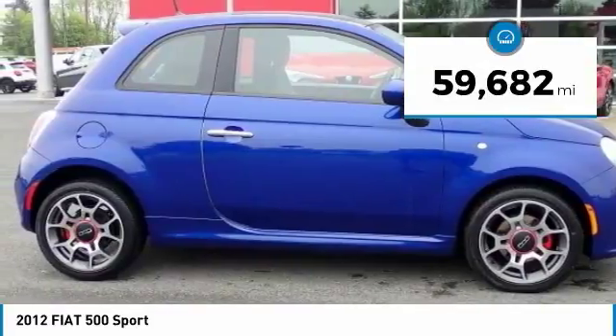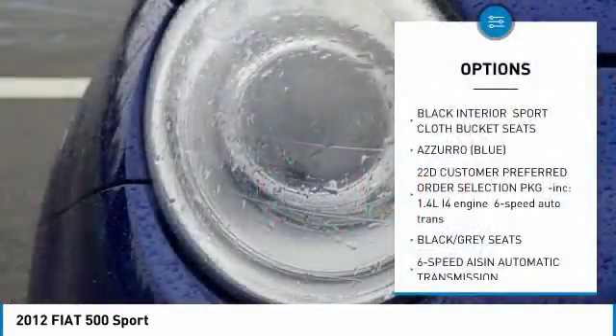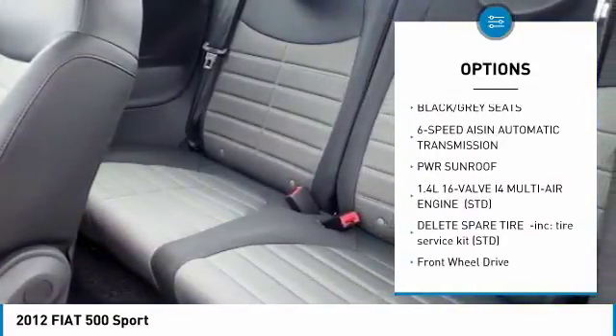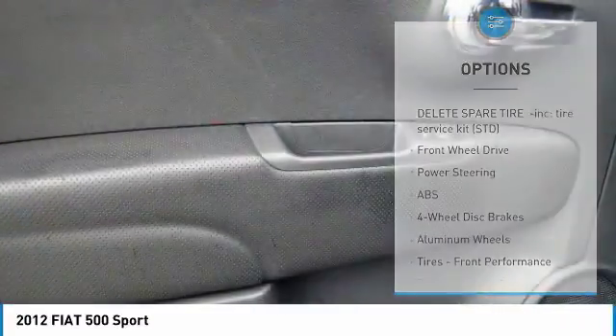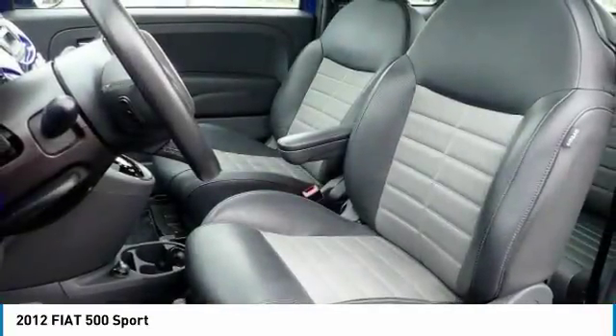This vehicle has less than 60,000 miles. Here are some of this vehicle's great options: stability control, traction control, keyless entry, anti-lock braking system, steering wheel audio controls, Bluetooth, leather-wrapped steering wheel, adjustable steering wheel, power steering, and driver airbag.